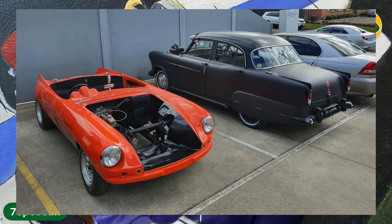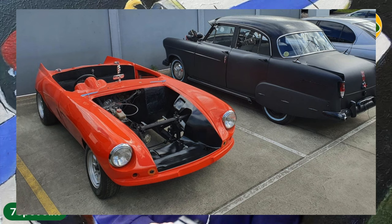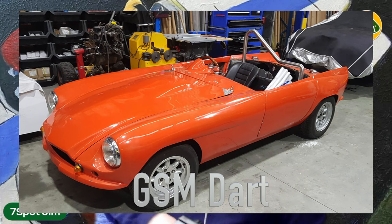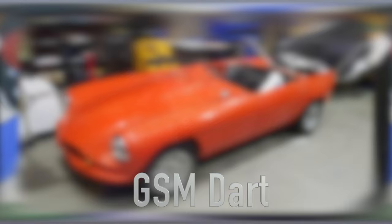One of our most recent members joined the group and in their profile picture they had a fantastic car that caught my interest. Out of ignorance I thought it was a car that he manufactured himself, but I found out later from a posting in our group that it was a GSM Dart.